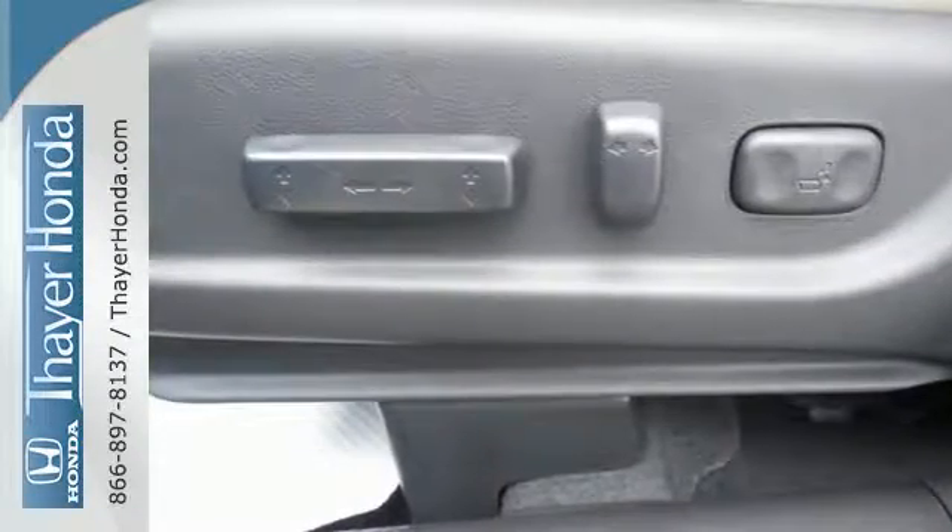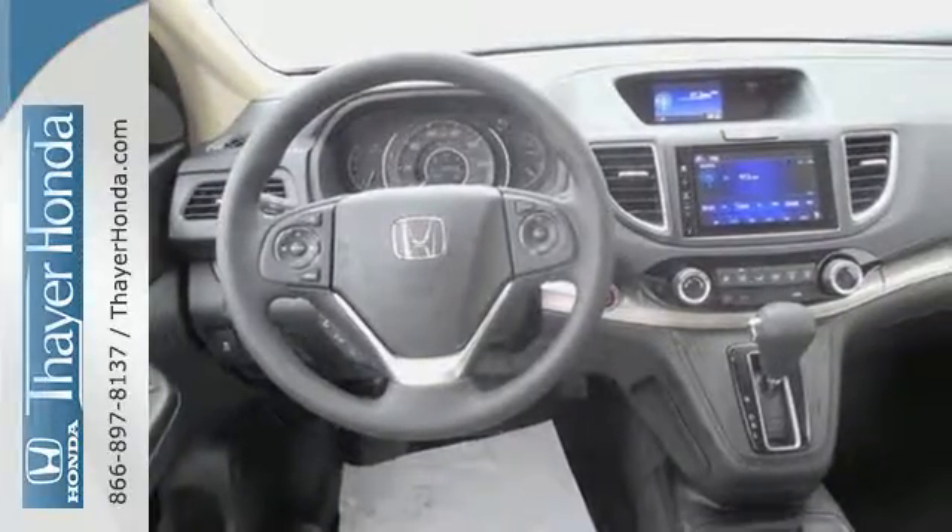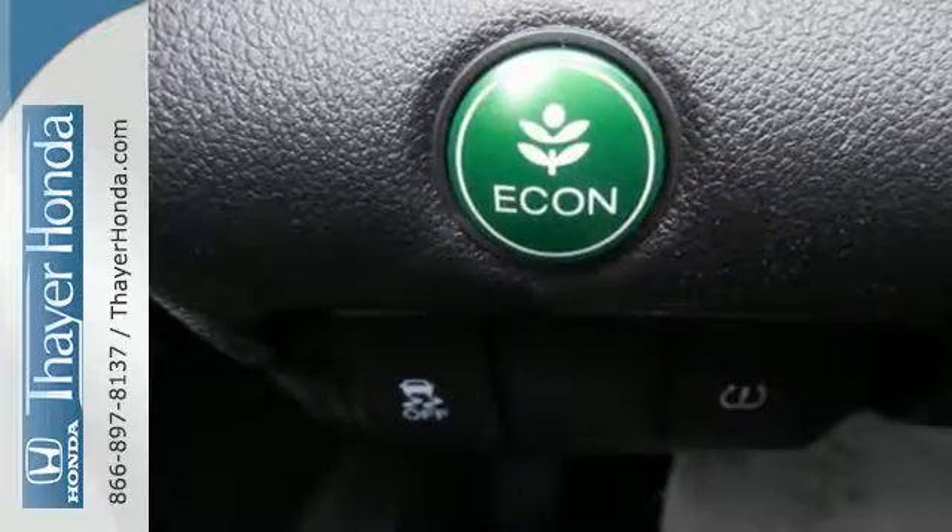Added amenities come in the form of the Eco Assist system, multi-angle rear view camera, intelligent multi-information display, and SMS text message function.